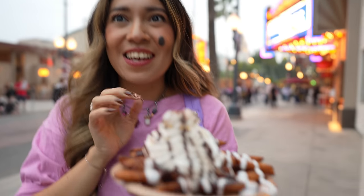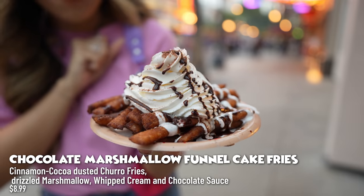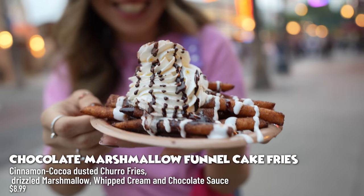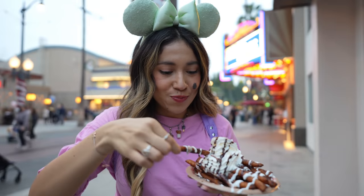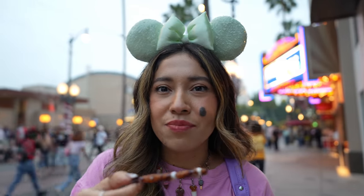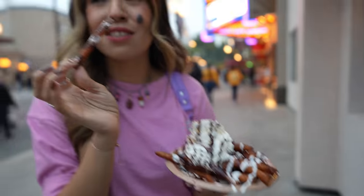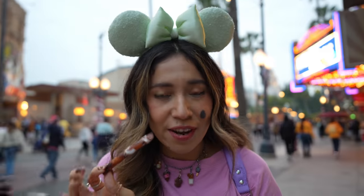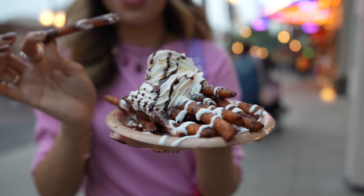Right here I have the chocolate marshmallow funnel cake fries — look how delicious that looks! I only wish I had more of that marshmallow sauce because I can only taste a little bit of it, but it's nice and crispy, warm on the inside, very flaky. And that chocolate sauce right on top is really delicious — it's a chocolate dream!